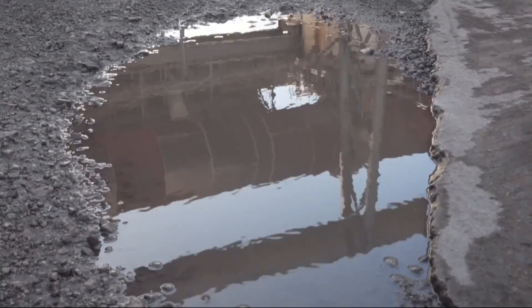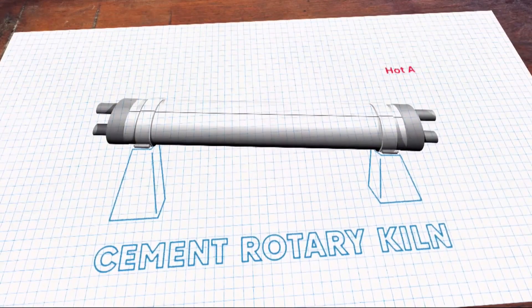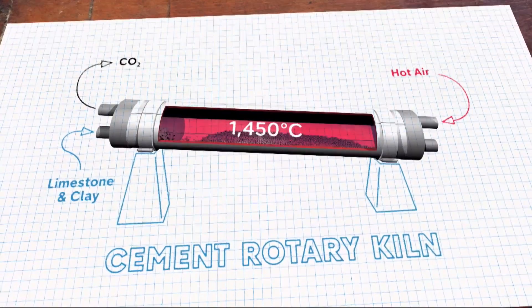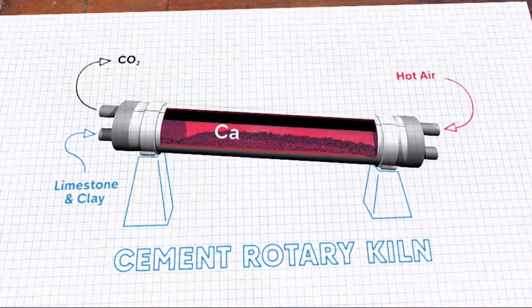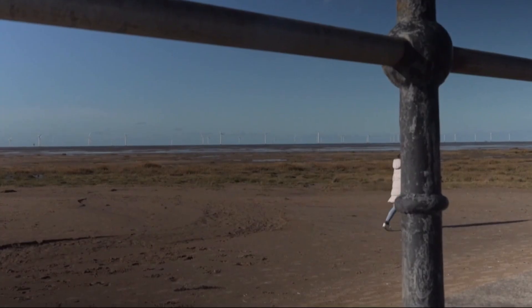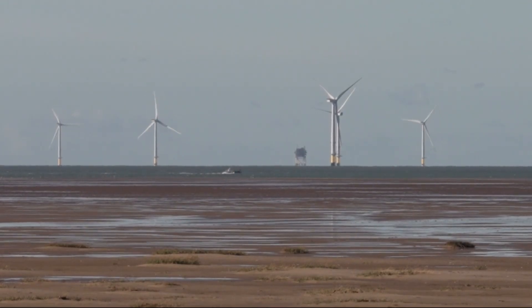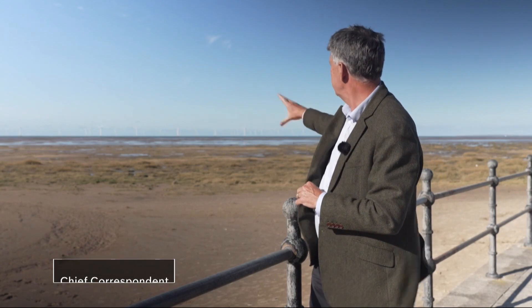Cement, though, is notoriously hard to decarbonise. This massive horizontal tube — a kiln — is the heart of the problem. Stage one: in the kiln, you heat limestone and clay to over 1400 degrees. High carbon emissions, but you can use renewable fuel to reduce them. Stage two, the real problem: the reaction in the kiln that takes place is called calcination and it produces huge carbon emissions as a by-product. So the solution here in North Wales: capture the carbon from the kiln instead of sending it up the chimney stacks, and then send it instead under the sea, just a few miles away. A network of pipelines allows you to pump hundreds of thousands of tonnes of carbon dioxide out under the Irish Sea in Liverpool Bay and store it in empty gas fields.